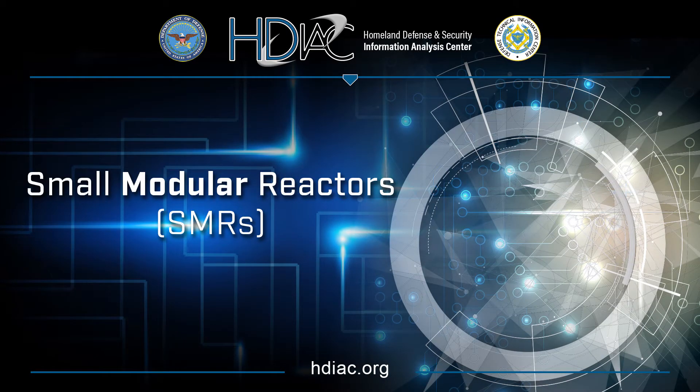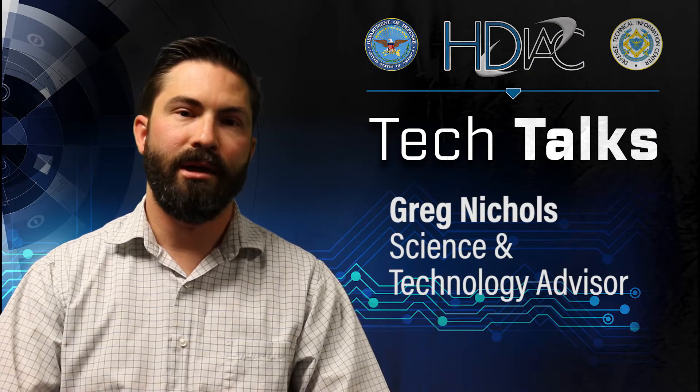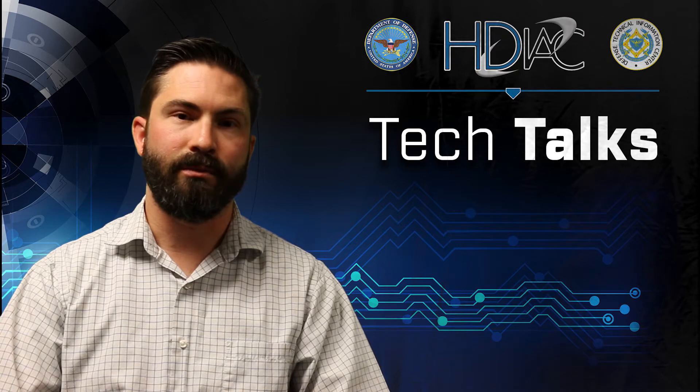Hello, I'm Greg Nichols, the Science and Technology Advisor for the Homeland Defense and Security Information Analysis Center, and today we're going to talk about small modular reactors or SMRs.